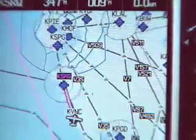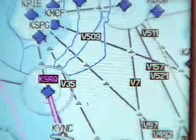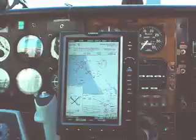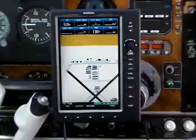The 696's database contains low- and high-altitude en-route charting data suitable for navigation use. It also has approach plates, STARs, and departure procedures. Approach plates aren't displayed full size, but are nonetheless readable using the 696's scale key.